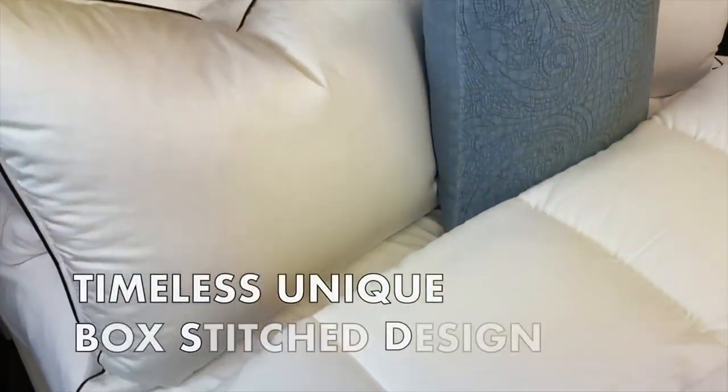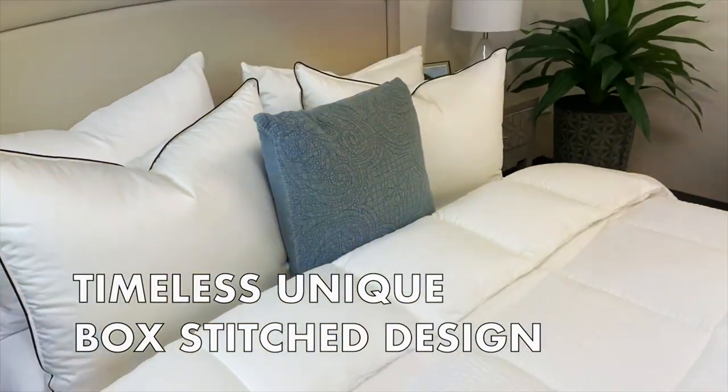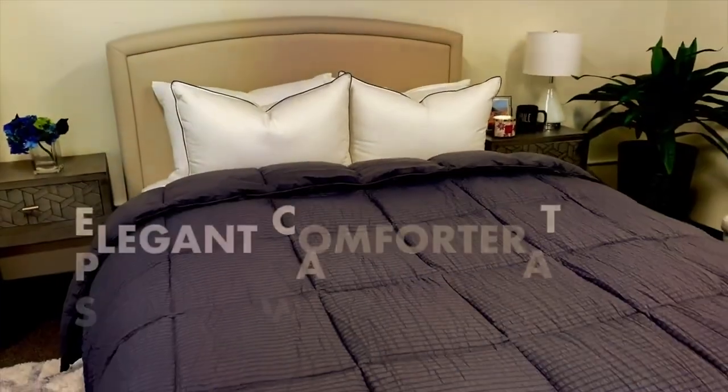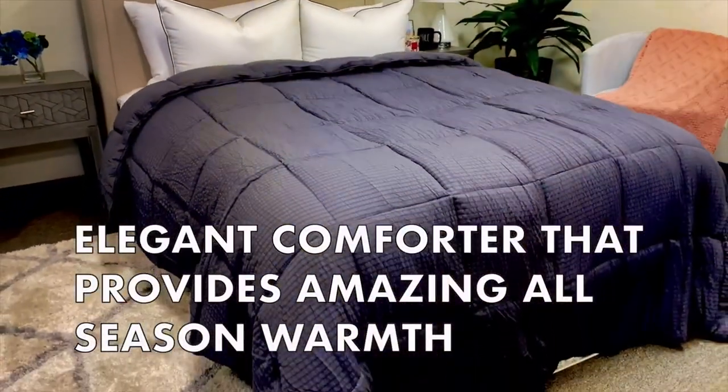In terms of specifications, it comes in various sizes and color options, allowing you to choose the one that best suits your bedroom decor. With its easy-to-clean features and stylish design, the KASENTEX Easy Clean Striped Fluffy Comforter is a fantastic addition to any bedroom.